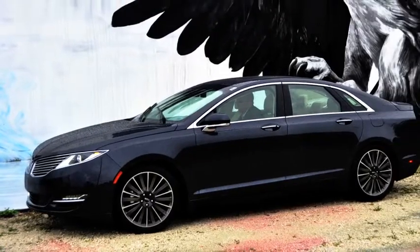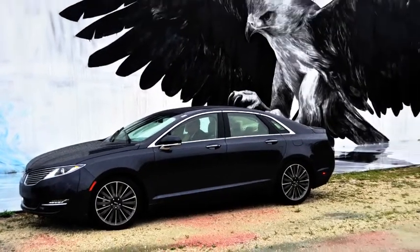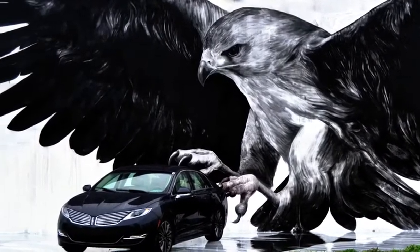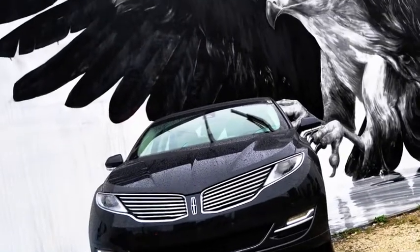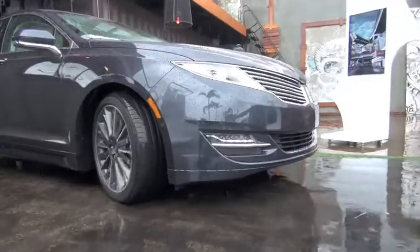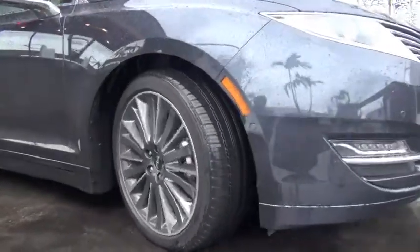That's right. This is the new DNA for Lincoln, for the brand moving forward, and the new MKZ is kind of the flagship vehicle for what you're going to expect throughout the lineup as far as a redesign for the vehicles moving forward. We've paired it with the Wynwood district because it's also an up-and-coming art district.